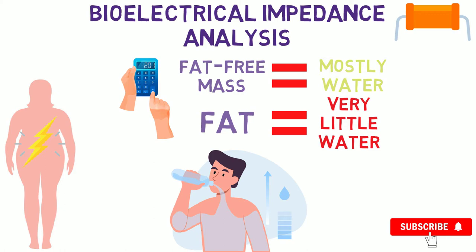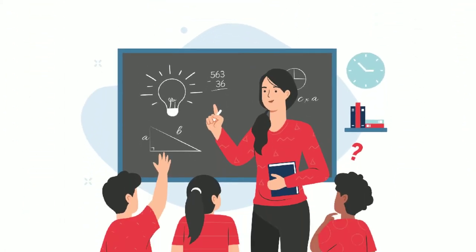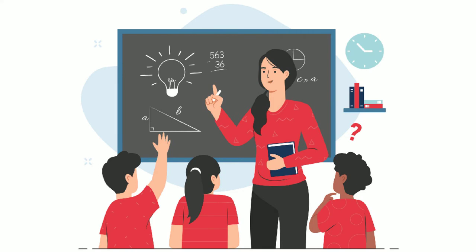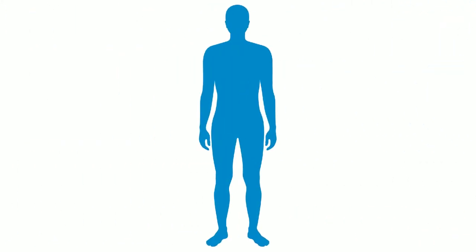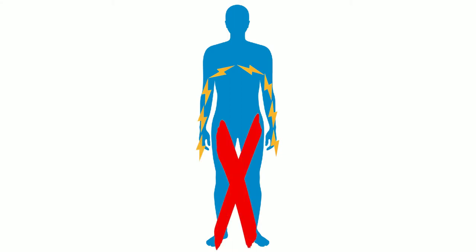The second problem with BIA relates to the principle that an electrical current will always follow the path of least resistance. With a handheld BIA device, the electrical current will pass up one arm from the machine, through your chest and pass right down your opposite arm — consequently missing your entire lower body completely.